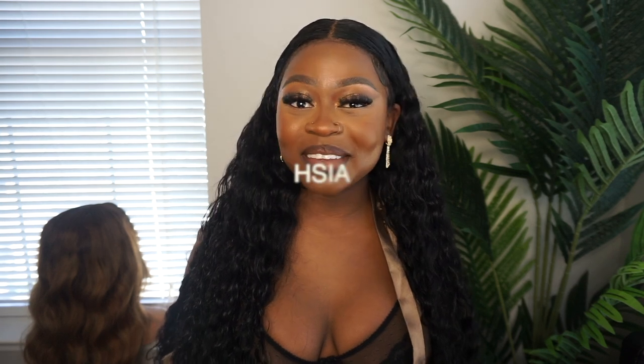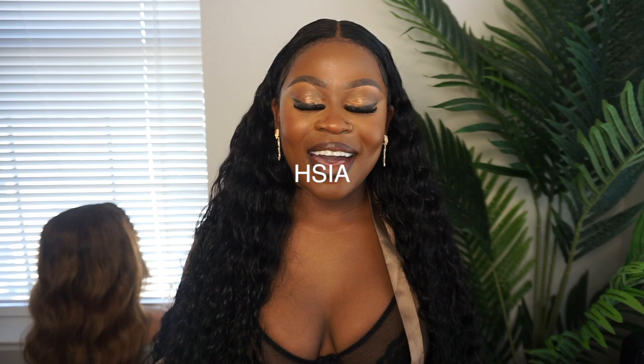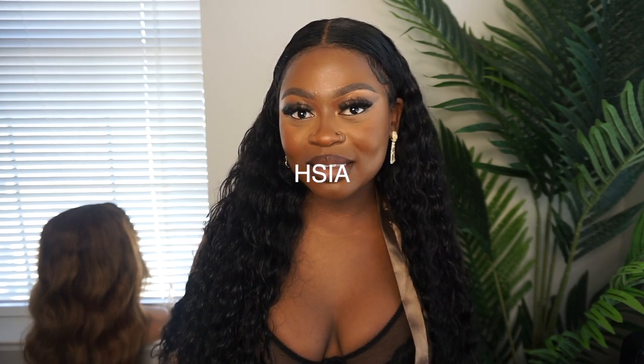Hey loves, welcome and welcome back to my channel, it's your girl Mwaka and I'm back with another video. Today's video is sponsored by the company HSIA — I'm not sure how to pronounce it, whether it's letters or a word, but I'll put everything on the screen for you guys. Today we have some super nice, sexy bras.